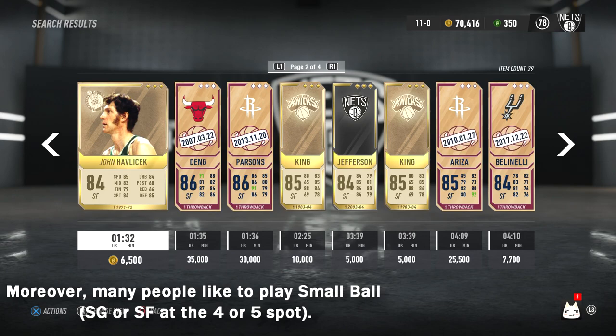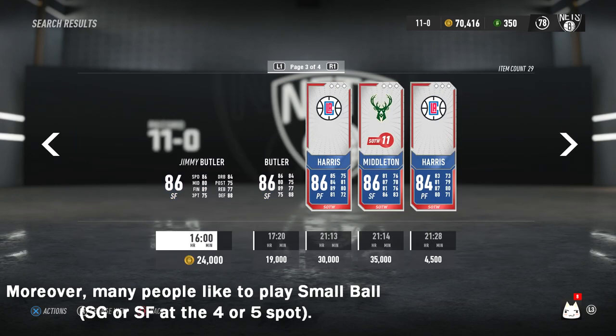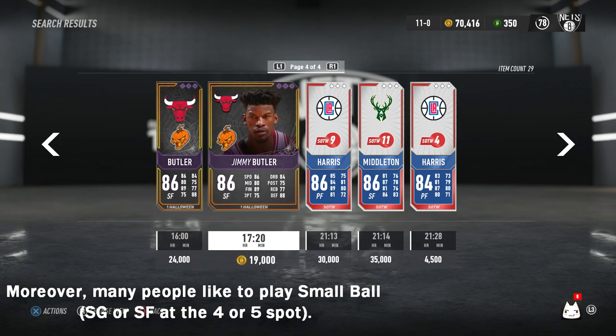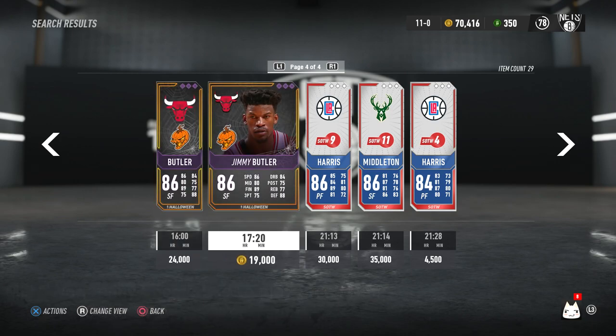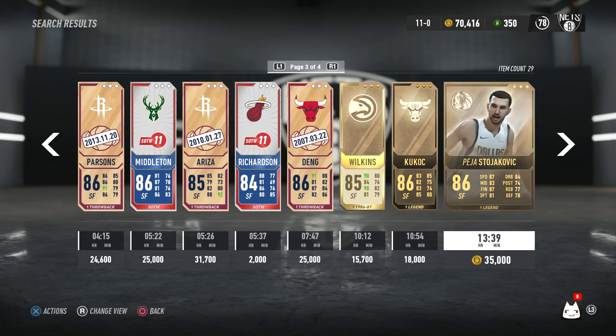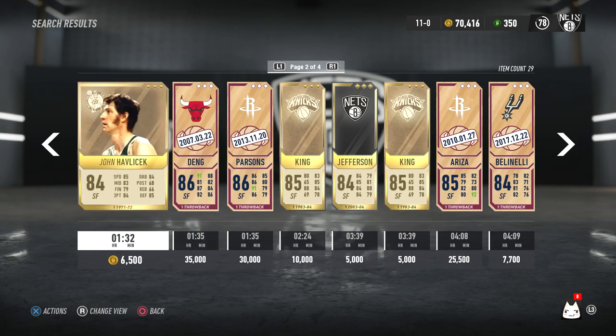I continued to shop around and the next card I purchased was Jimmy Butler. I purchased him for additional defense so I could lock down a shooting guard and small forward with Pippen. That should be a good wing combo on the perimeter.